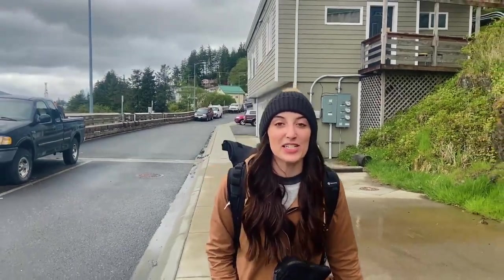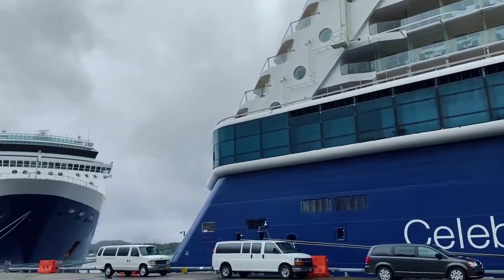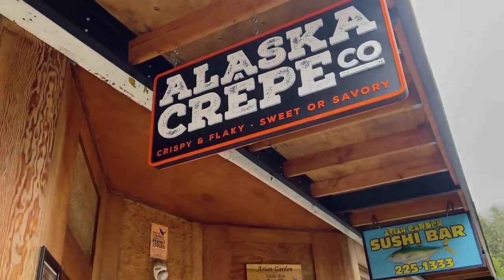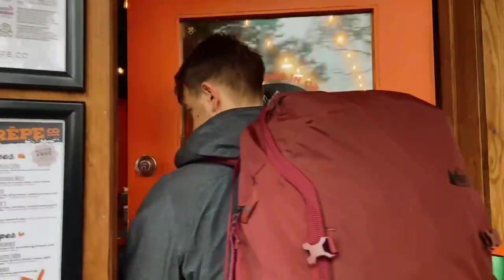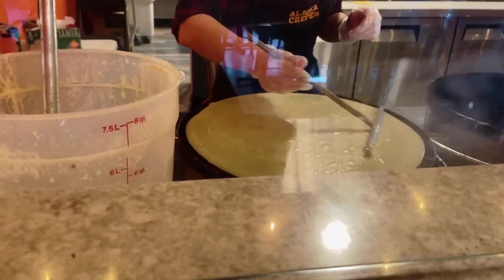The next day we just checked out of our Airbnb. Now we're walking downtown to go find some breakfast and, most importantly, some coffee.